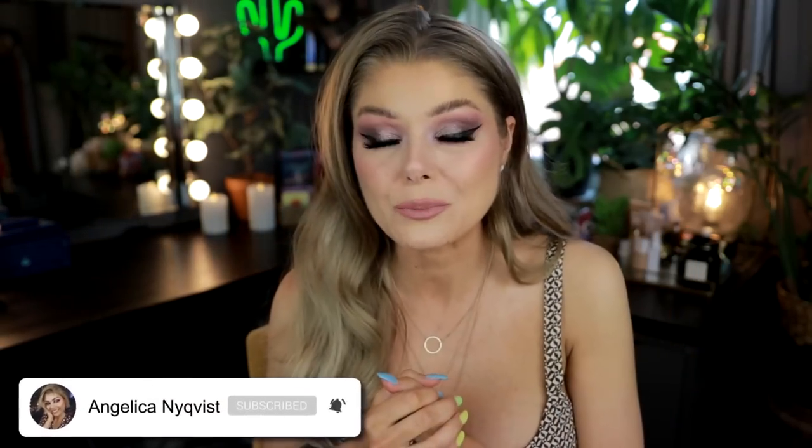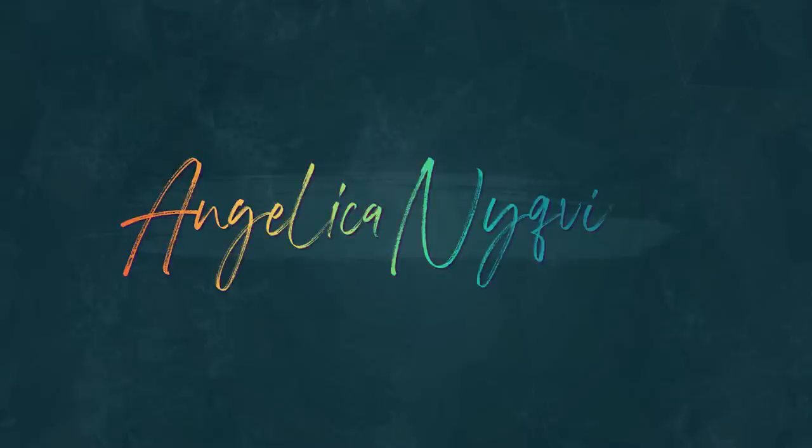If you haven't been here before, hello, my name is Andrew. I'm a lover of beauty and makeup — I love everything beauty and makeup related, love playing with color, textures, and experimenting. If you're interested in that, don't forget to subscribe. Let's start with the Natasha Denona Lila palette.